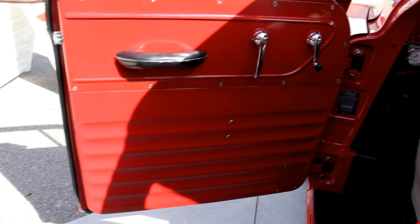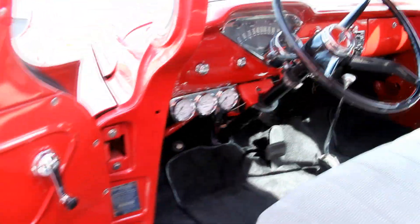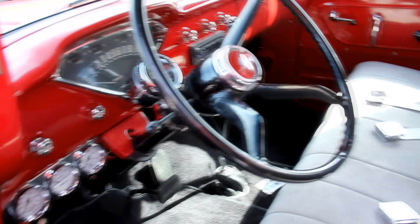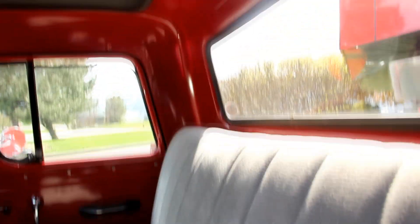Let's get in the interior. We've got a really sharp-looking paint job on the inside of the door. The door handles look great, the dash looks awesome. We've got a floor shifter in there. The paintwork on the dash is beautiful, the upholstery on the seats is nice. We've got seat belts in the truck and the truck's got a headliner in it. Beautiful build inside and out.